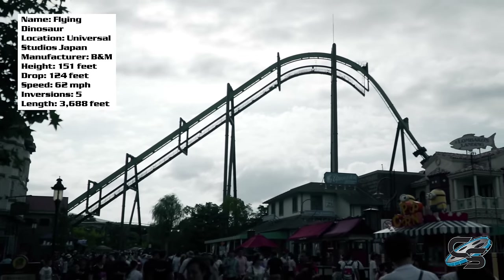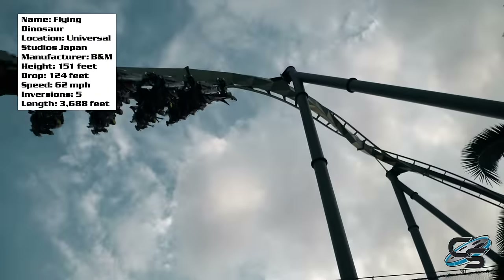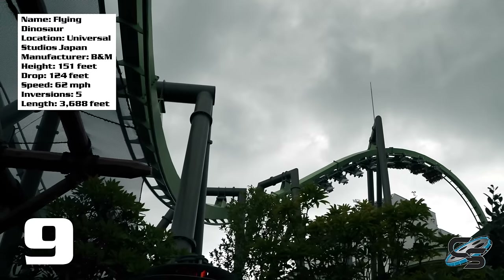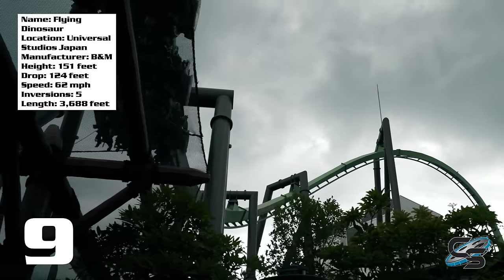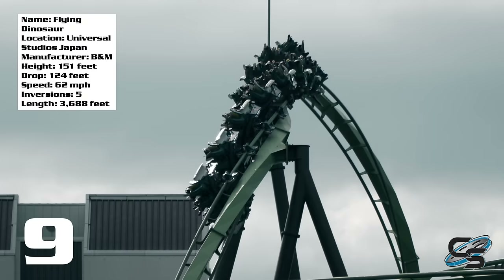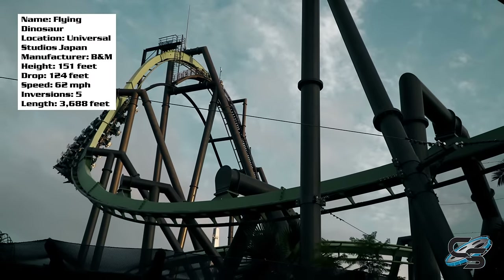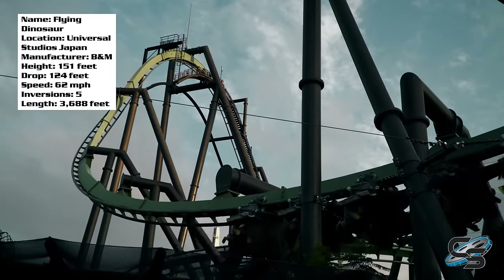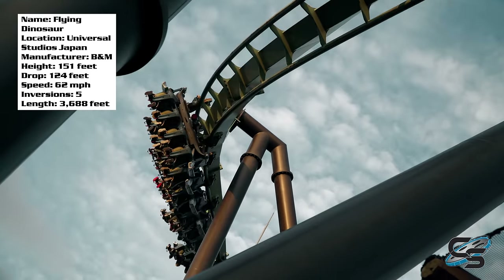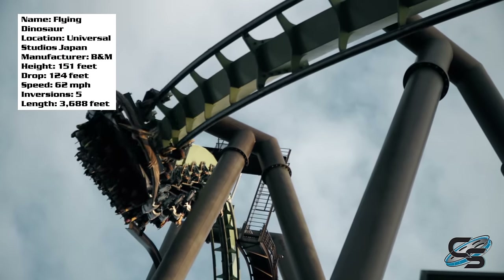My biggest problem is that the coaster is noticeably shaky during the most intense positive g-force moments — that's about the only complaint I have. I think everything else about this ride is perfect. For its final score, I'm giving it a 9 out of 10. I cannot believe this ride exists, and I really want more B&M flying coasters in America, because if B&M can do this, I'd love to see what else they could do. Let me know in the comments if you've ridden Flying Dinosaur, and stay tuned for more coaster reviews here at Coaster Studios.